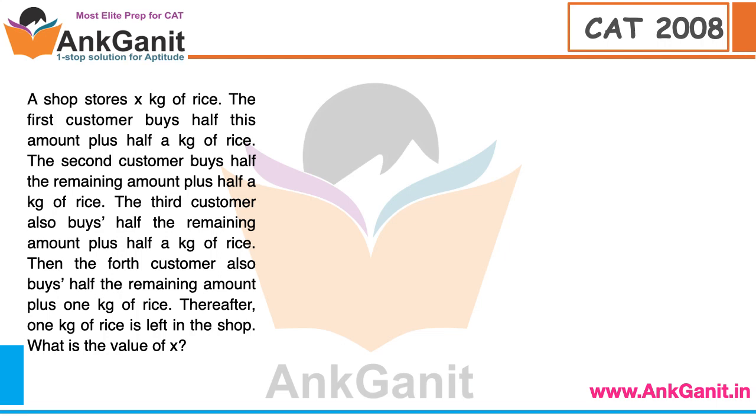After watching this video, you will see that in 5 minutes these types of questions which take 15 minutes will take you only 2 to 3 seconds.